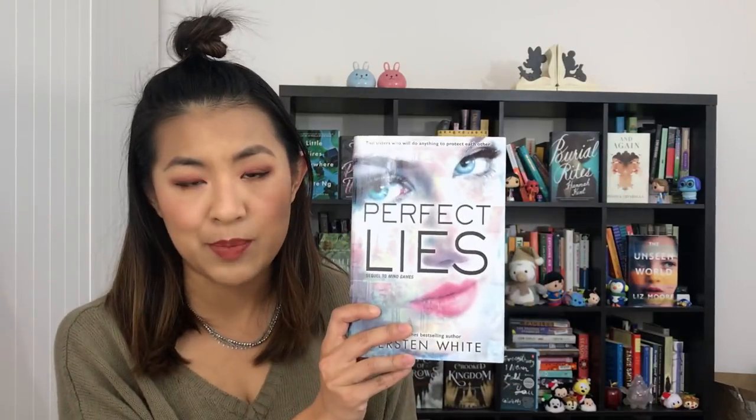I also have either a series or a duology — this one wasn't actually that bad. I think I just wasn't in the mood for it and I don't think I will be in the mood for it anytime soon. These are Mind Games and Perfect Lies by Kirsten White.